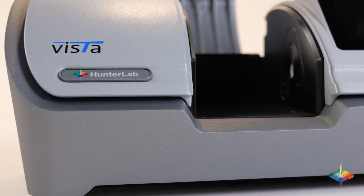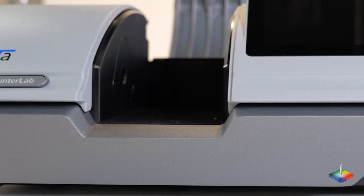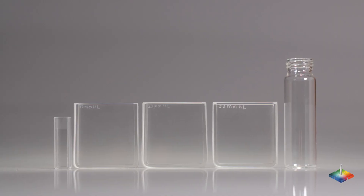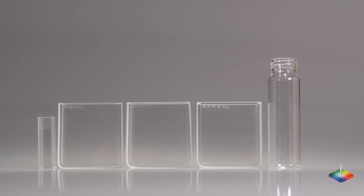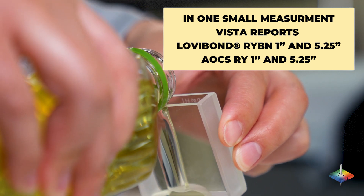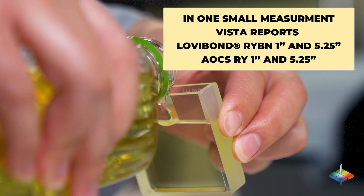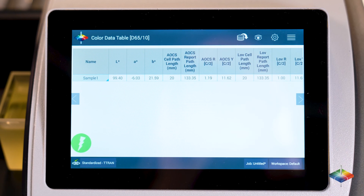Did you know Hunter Lab's Vista is the only instrument in the market that can measure color and haze or turbidity simultaneously? And the best part? You can measure in any optical quality vial or cell as small as 10 millimeters. The Hunter Lab Vista spectrophotometer will accurately report Lovibond RYBN 1 inch and 5.25 inches results, as well as AOCS RY 1 inch and 5.25 inches results, all in one test.